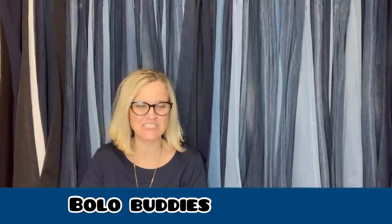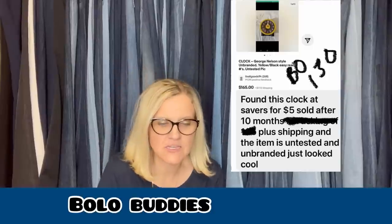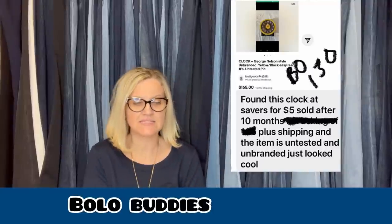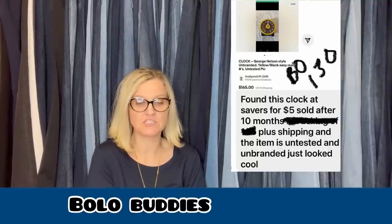So what did she sell? She sold this clock — it is a George Nelson style, unbranded, yellow, black, easy-read, untested clock. Found it at Savers for $5, sold after 10 months for $130 plus shipping. The item is untested and unbranded — it just looked cool. Learning moment here.